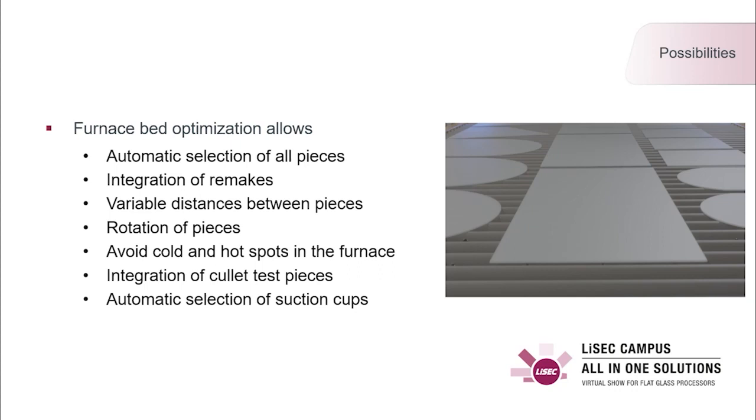Furnaces sometimes require different distances between pieces. Typical distances are 80 to 100 millimeters, but can go up to 150 millimeters if the furnace requires it. Some pieces are allowed to be rotated based on roller wave requirements — these requirements could be based on the visual impact on the building, so the glass needs to be tempered in vertical or horizontal position. The furnace bed optimization also avoids holes within the furnace bed, minimizing cold and hot spots that could lead to poor tempering quality.